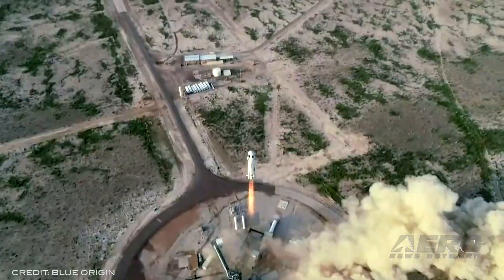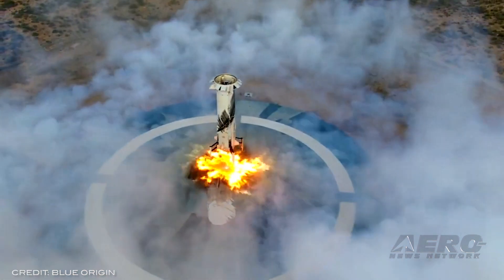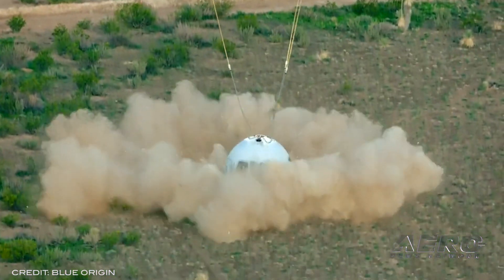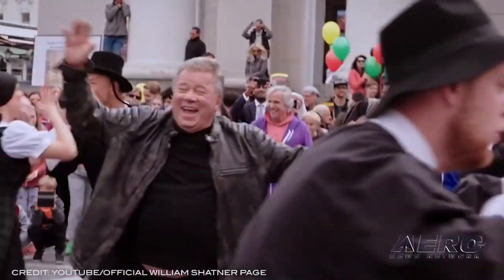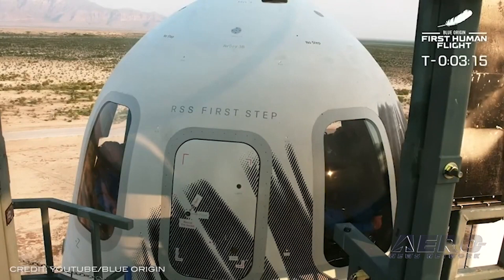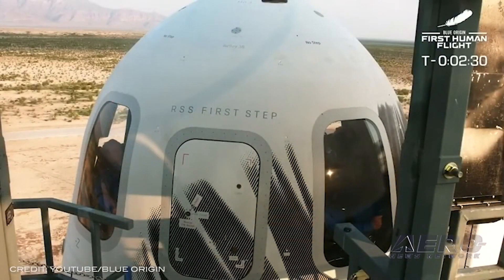William Shatner, star of classic spacefaring series Star Trek, is the newest addition to Blue Origin's NS-18 flight set to launch on October 12th. This comes on the heels of its first successful manned spaceflight in July, which brought four astronauts on an 11-minute voyage over 300,000 feet. Shatner is joined by Audrey Powers, longtime employee and overseer of Blue Origin's flight operations. The occasion has been well-received by fans of space travel, science fiction, and pop culture.